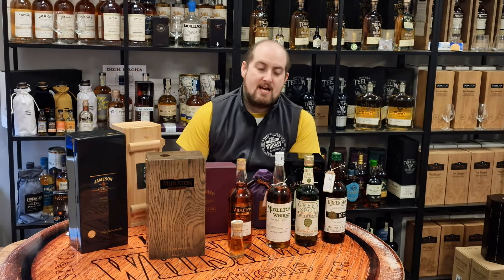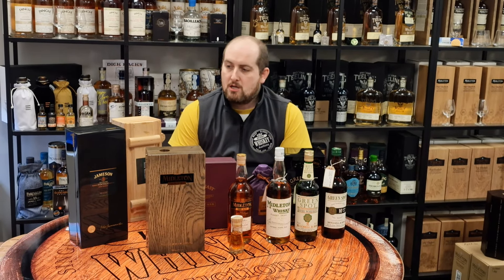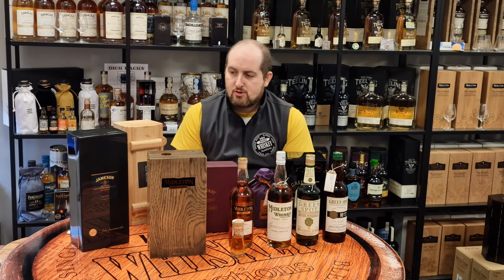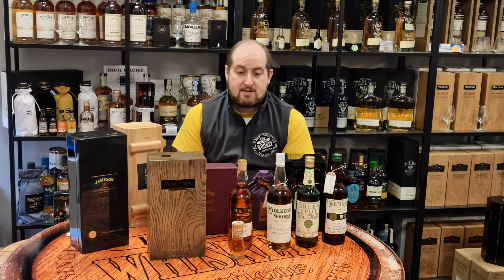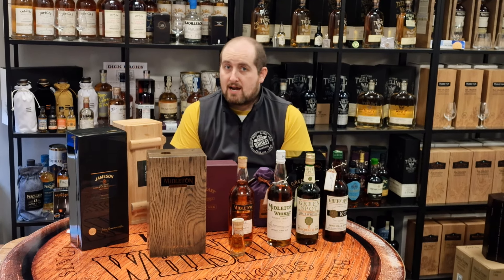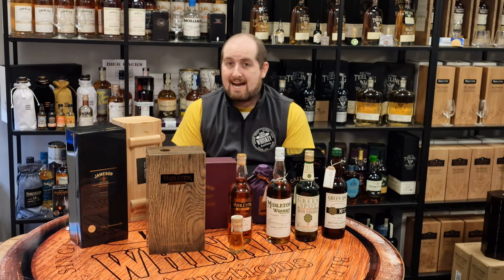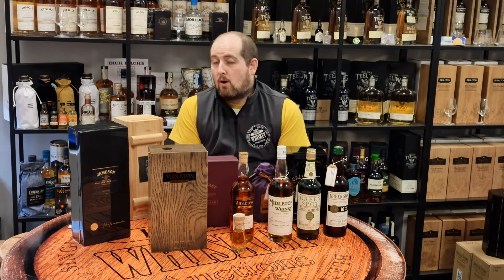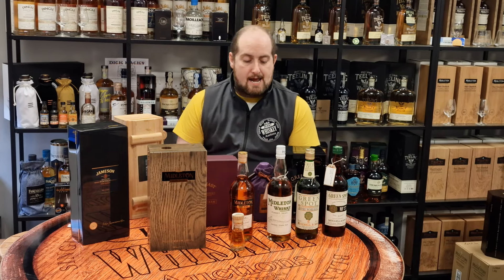Robert here again from Irish Whiskey Orchards. Today we're going to cover a few different bottles that would be interesting investments if you're looking to put some money into whiskey. We've been featuring a few bottles over the last couple of days in different videos, looking at shelves and seeing what we have coming in every month and what people are asking for. We're going to walk through each bottle and explain why they may be good bottles to invest in.